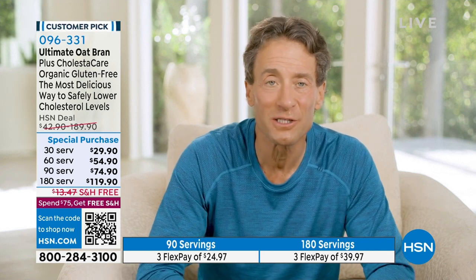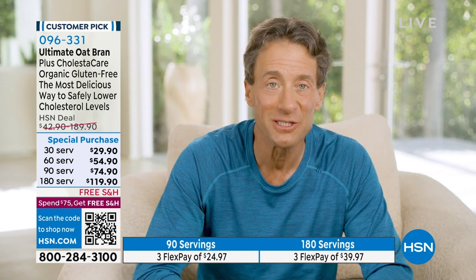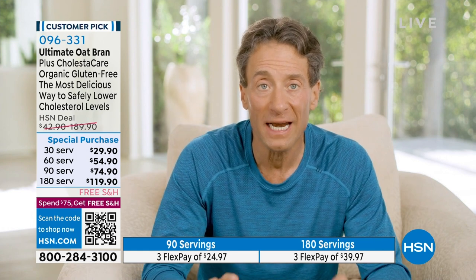My oat bran — I prefer oat bran to oatmeal, but they're both equally delicious. That's my standard staple. Using oat bran and oatmeal, I've succeeded in lowering my cholesterol dramatically, more than 15%, and I already had healthy cholesterol. So it's a powerful tool, far more powerful than any other oats you'll find anywhere in the world.